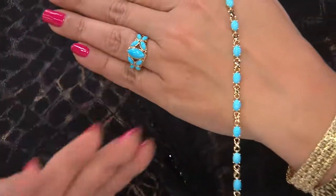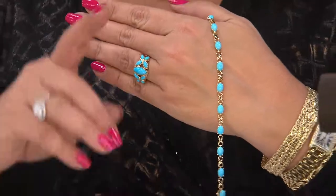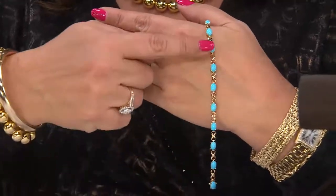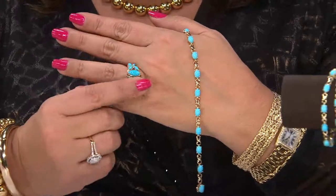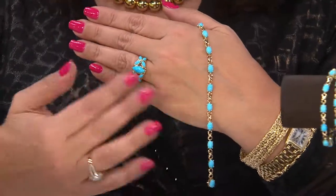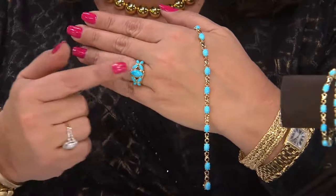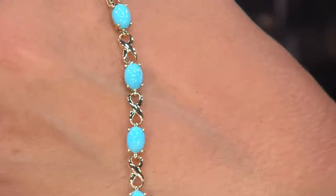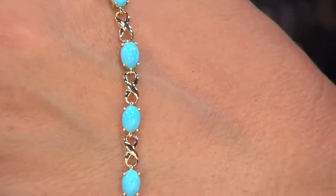If you got this ring — and I never push you — but given the quality of Sleeping Beauty, the fact that it's harder and harder to find, and the fact that the price is doubling, this would be the smart thing to do. I don't know if we're ever going to be able to offer either of the two ever again.